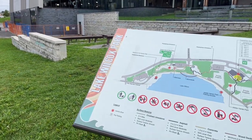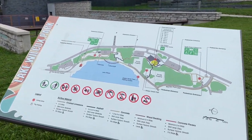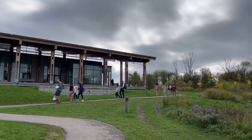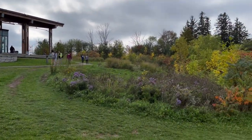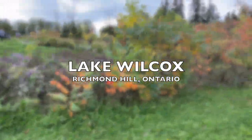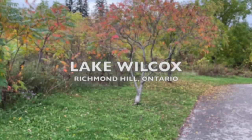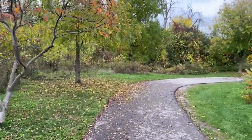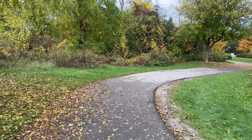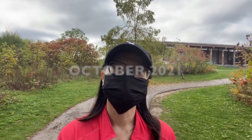Hey everyone! Welcome back to a hike with Mew video — more like a walk in the park, I suppose. Today we are visiting Richmond Hill again. We're at Lake Wilcox. It's a very popular waterfront park with a ton of amenities. That building you just saw earlier is the Oak Ridges Community Center, so there's a lot of activities here for everyone.